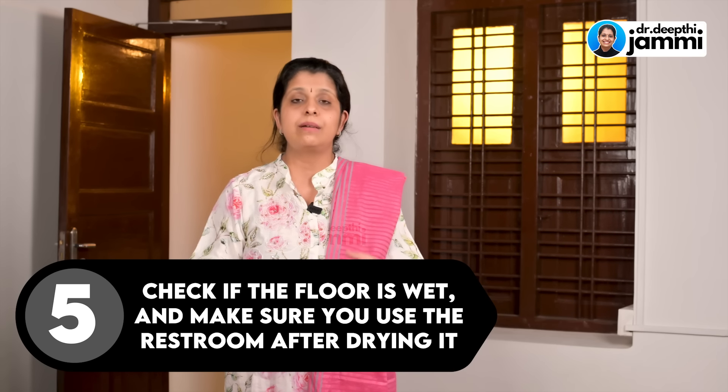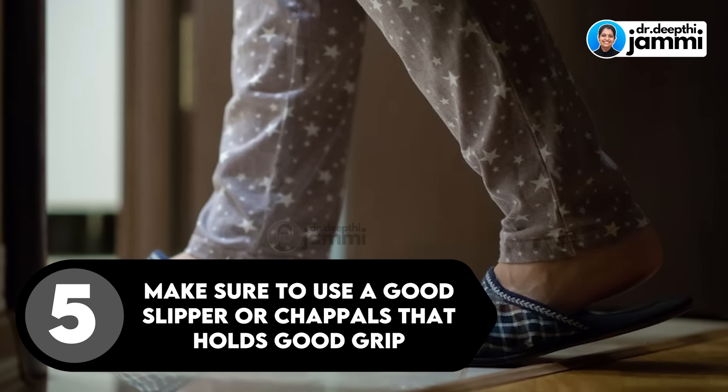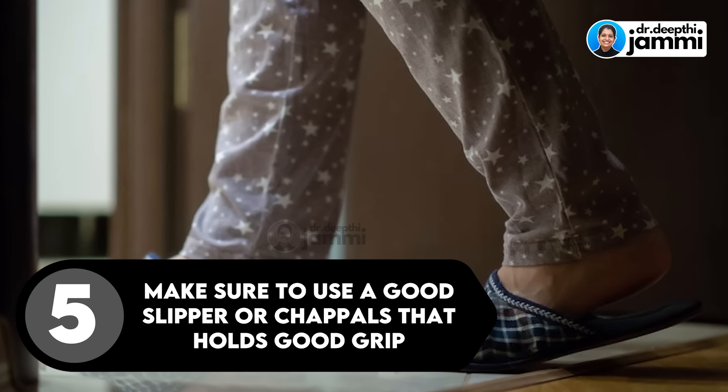Most of the time, make sure that you use a slipper with a good grip hold. These are the precautions that you should probably take if you are planning to use the Indian mode of toilet during pregnancy.